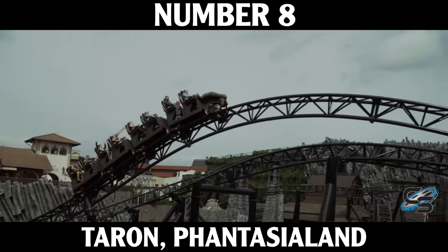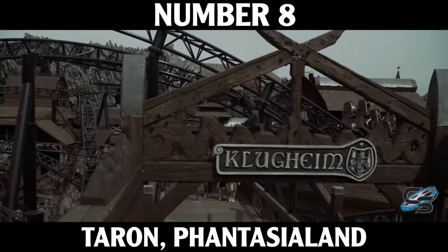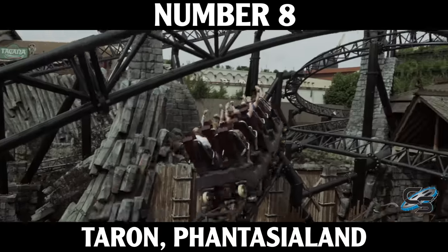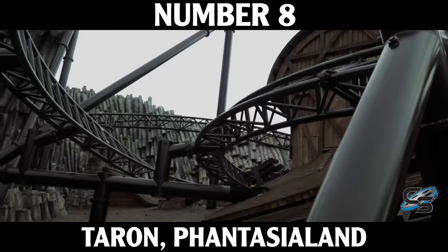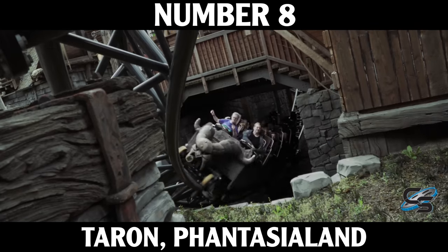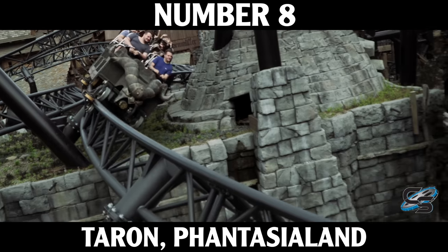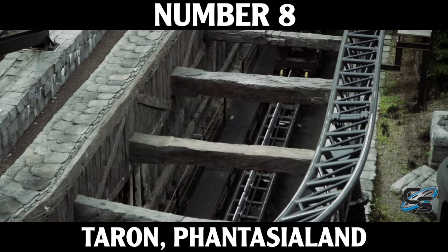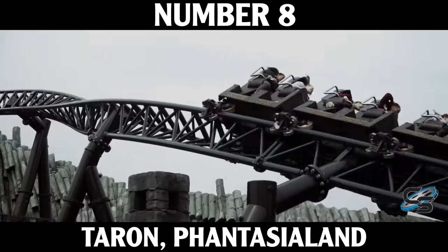Coming in at number 8 is Phantasialand's Taron. Some people will say this coaster should be higher, and I get the love — I think it's stellar. It's a full package experience with a really long ride duration and incredible theming, with rockwork all over the place. Taron weaves all around itself, diving through tunnels and flying past buildings. It's hard to tell where the coaster is going next. I love it and I'm thrilled to see more coasters like it opening around the world.